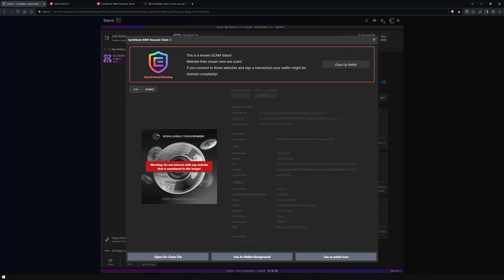While Eternal Guard is an effective security tool, it's important to remain vigilant and pay close attention to what you're authorizing, as even the best systems might not catch the most recent scams.